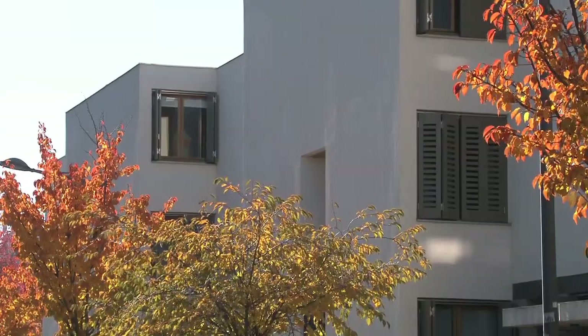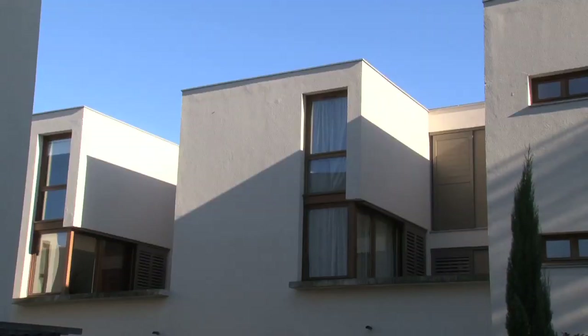On avait essentiellement des gens qui achetaient en résidence principale, un peu de tout, parce qu'on avait des logements assez variés, entre les deux pièces — des deux pièces en moyenne qui doivent faire 51 m², donc plus large que ce que nous connaissons aujourd'hui — et des appartements type 5, aussi de taille importante, de l'ordre de 120 m².